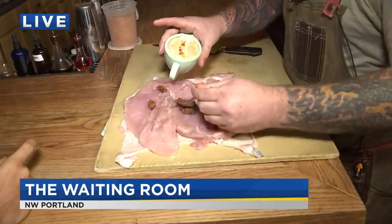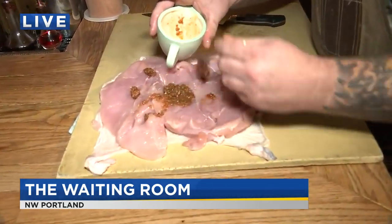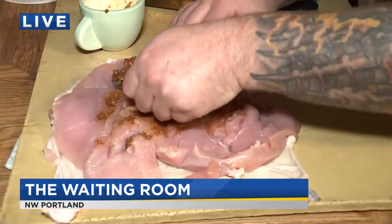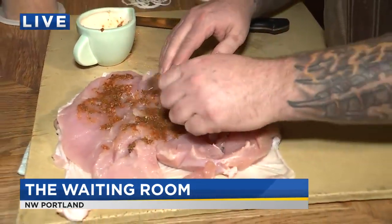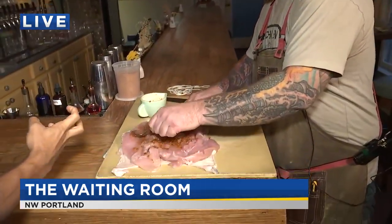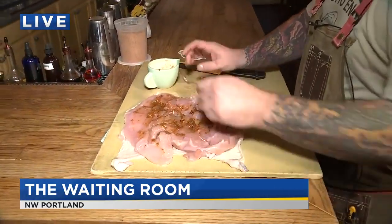Now, what are you putting on there right there? So right now we have a little bit of herbs, a little bit of garlic, and a little bit of shallot. Now, you're from Louisiana originally, and there's like a real southern tinge to the cooking here at the Waiting Room. Is it a southern type of thing or more Italian? What's kind of the flavor profile? No, it's more like Creole Italian.